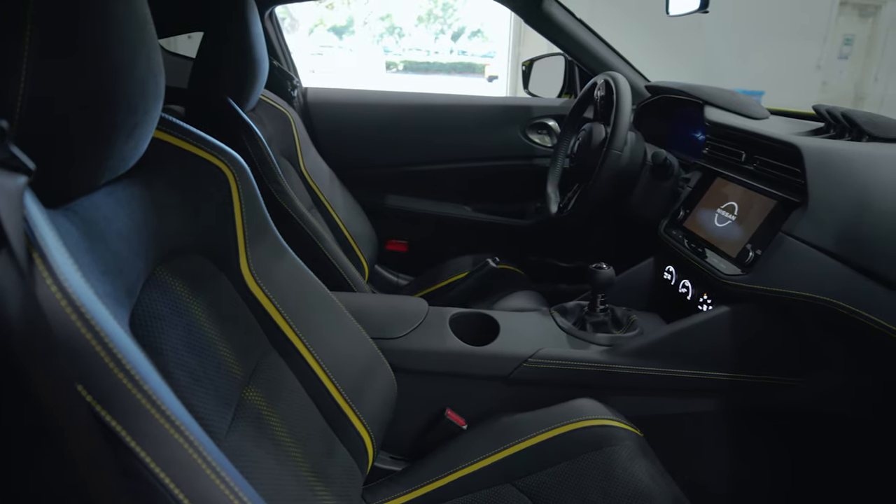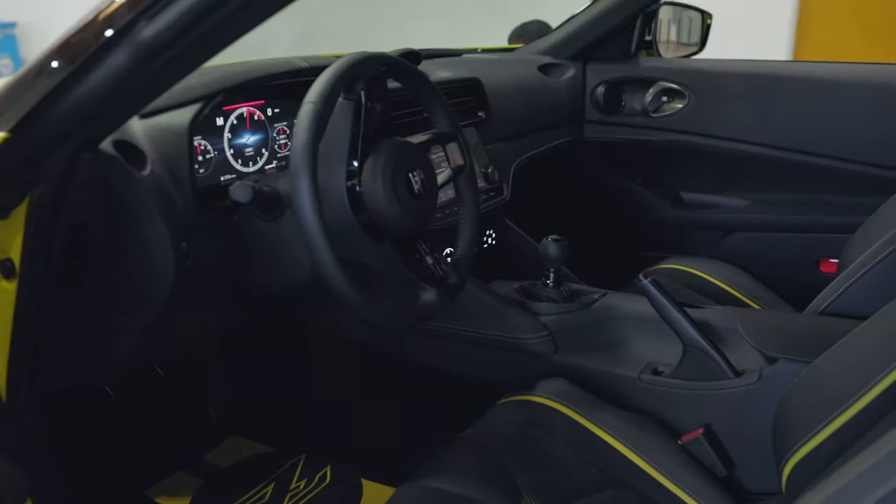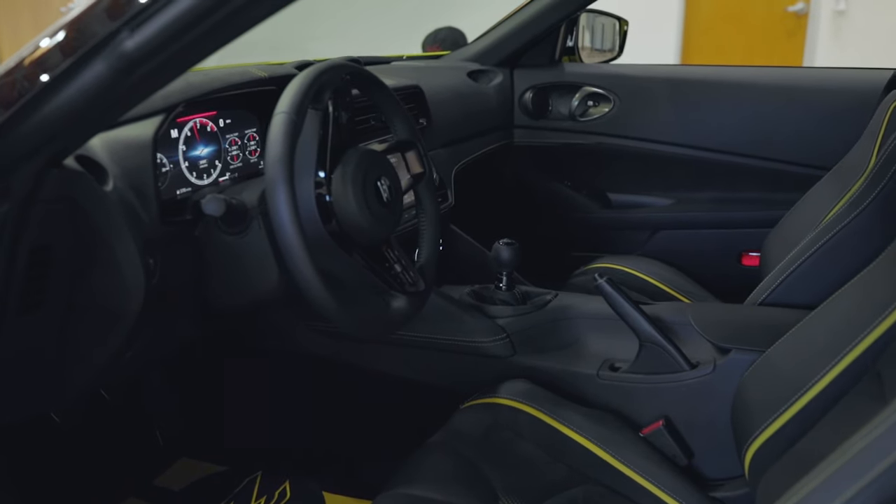Inside, Nissan has given the Z Proto modern displays, yet it is still a driver-focused space. The steering wheel is well done, and the vents integrate nicely into the center stack.